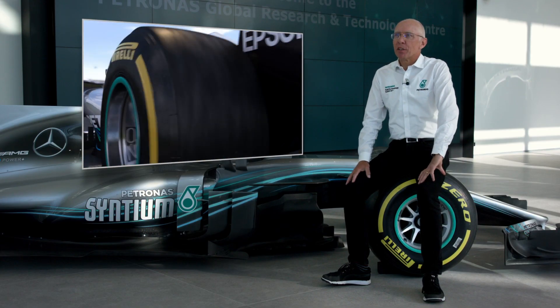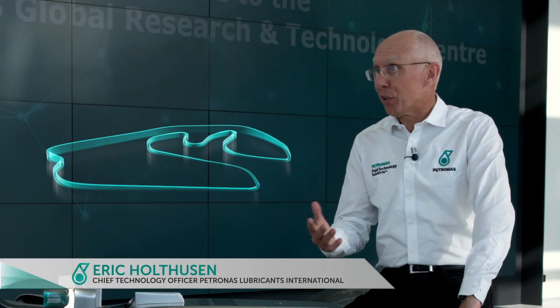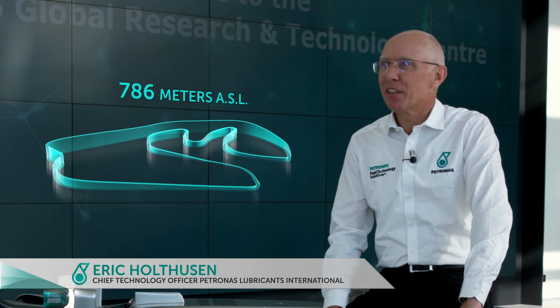The Interlagos circuit in Brazil has some specifics. It's a particular circuit because its altitude is more than 700 meters high. It has very fast corners.